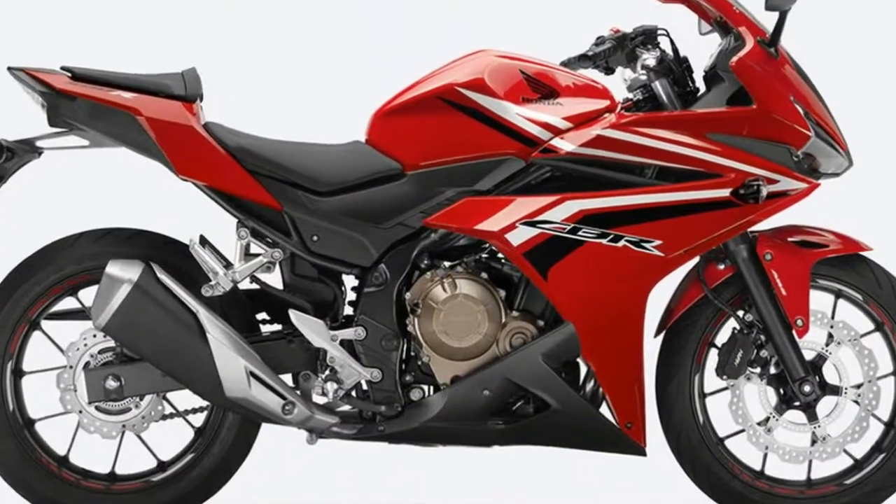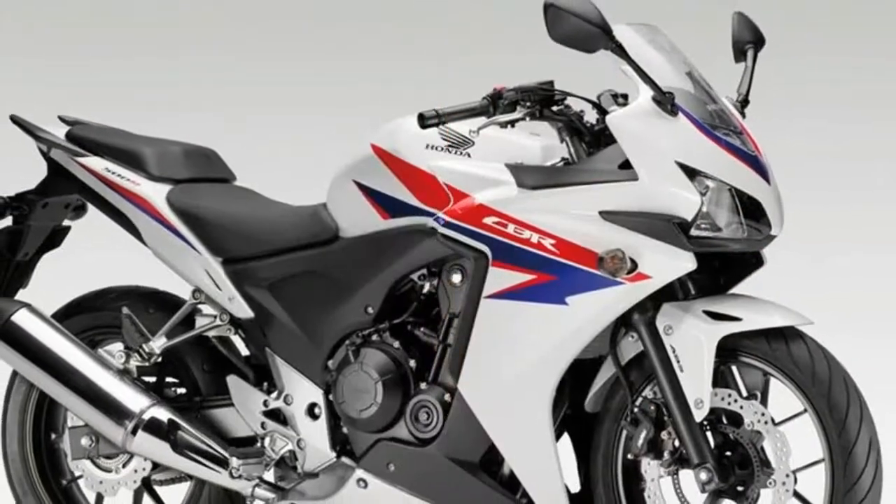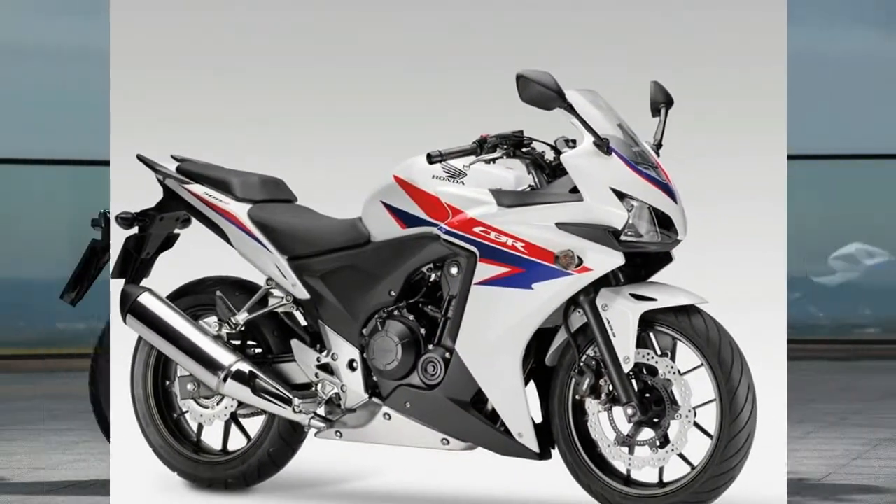Thousands of young riders from around the world developed their racecraft on CBR500Rs in the first two seasons of the Honda NSF100 European Junior Cup race series.